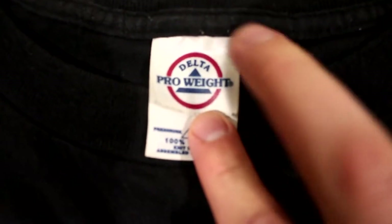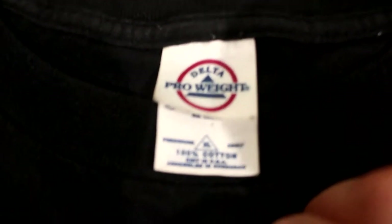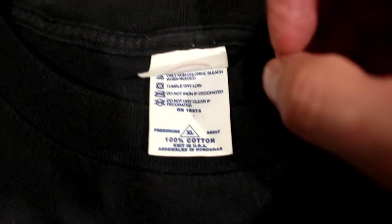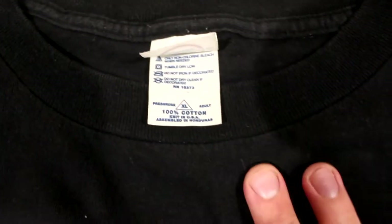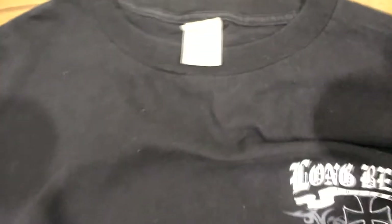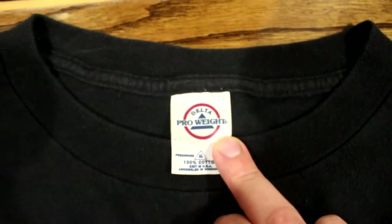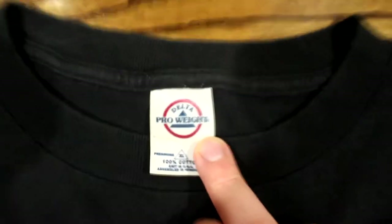Here's the tag — if you guys see Delta Pro Weight tags that look like this, red circle, blue lettering, most likely it's vintage. What I'd also like to see is if it says 'knit in the USA' — right here it says '100% cotton, knit in USA, assembled in Honduras.' If you guys see shirts that say that, if you can get it for less than four dollars, grab it. Most vintage shirts will say 'made in the USA.' Anything made in the USA with a good logo is worth some money. Delta Pro Weight is a great tag to look out for.